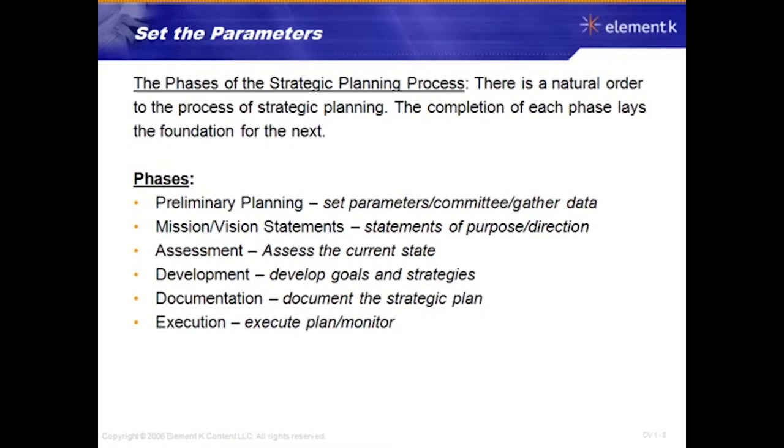Development is about developing goals and strategies — once you've done your assessment and prioritized what to focus on, you develop goals and strategies around those actions. Documentation is about pulling the strategic plan together into a document to present to the committee, sponsors, and supporters. Execution is about executing the plan and then monitoring it — is it working, are adjustments needed? A strategic plan is a living, breathing element of an organization that must remain flexible throughout its life cycle.